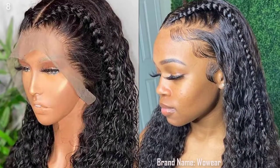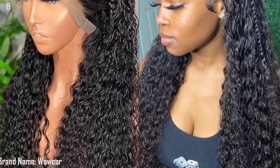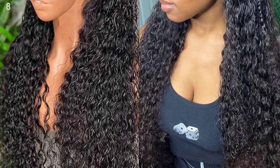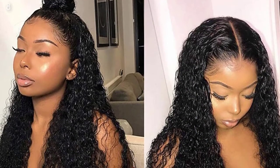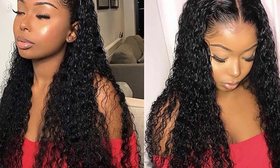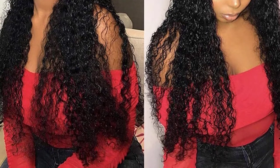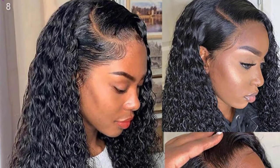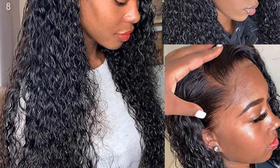Brand Name: Wire. Wigs Length: Long. Texture: Water Wave. Lace Wig Type: Lace Front Wigs. Origin: CN. Material Grade: Remy Hair. Material: Human Hair. Made Method: Half Machine Made and Half Hand Tied. Suitable Dyeing Colors: Darker Color Only. Base Material: Swiss Lace.